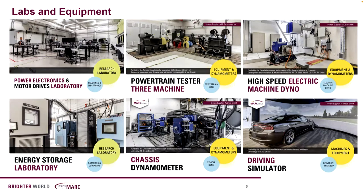Here are a couple of labs and equipment we have at the McMaster Automotive Resource Center — the MARC Institute. We have a power electronics lab, a powertrain testing machine where you can put your powertrain system completely assembled and tested as an assembly, a high-speed electric machine dyno where we can characterize electric machines under different loads, an energy storage laboratory where we can cycle different batteries and test battery management systems, a chassis dyno that allows us to test vehicle performance at the vehicle level, and the driving simulator.